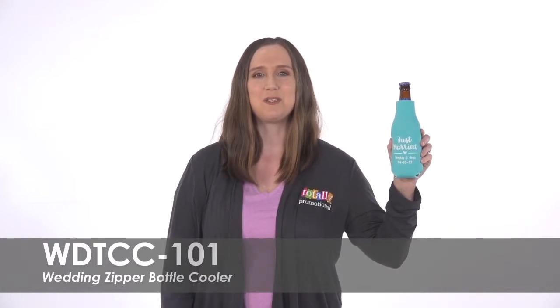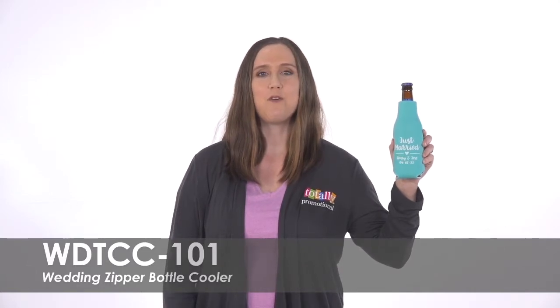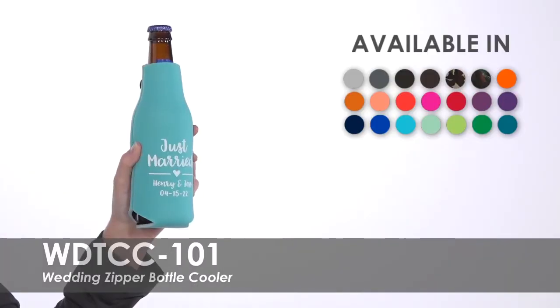Hi, welcome to Totally Promotional. This video highlights our wedding zipper bottle cooler. Choose from over 20 product colors to match your wedding theme.